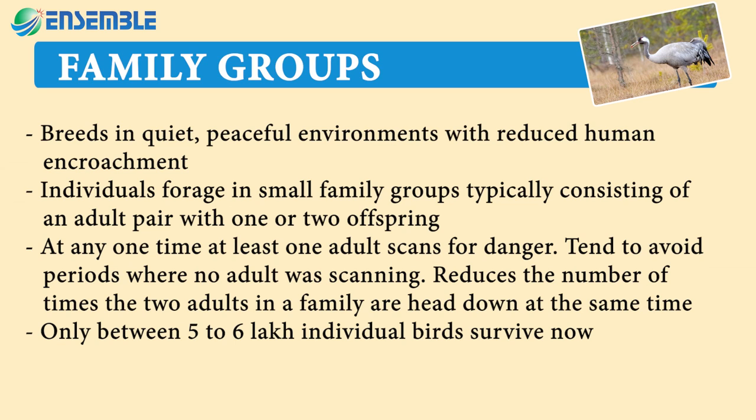Individuals forage in small family groups, typically consisting of an adult pair with one or two offspring. At any one time, at least one adult scans for danger. They tend to avoid periods where no adult was scanning, reducing the number of times the two adults in a family are head-down at the same time. Only between five to six percent of individual birds survive.